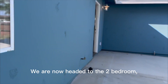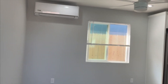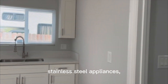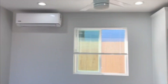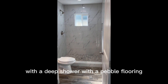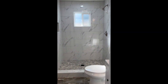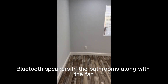We are now headed to the two-bedroom, two-full bath beautiful second unit. This one has an AC mini split, stainless steel appliances, soft-close white shaker cabinets, full bedroom with a fan, recessed lighting throughout, custom buttercup yellow doors, a deep shower with pebble flooring and extra large size tiles, custom lighting throughout, Bluetooth speakers in the bathrooms, along with a fan and mirrored closet doors.